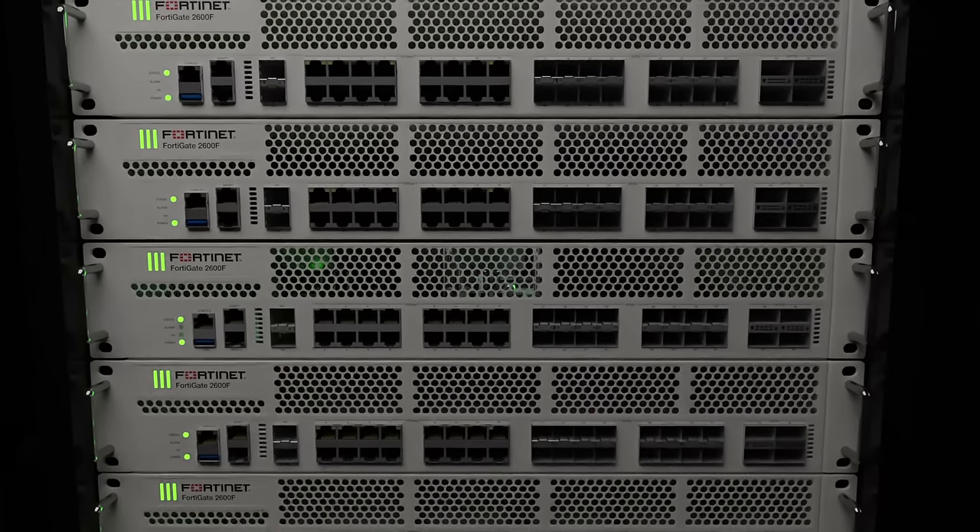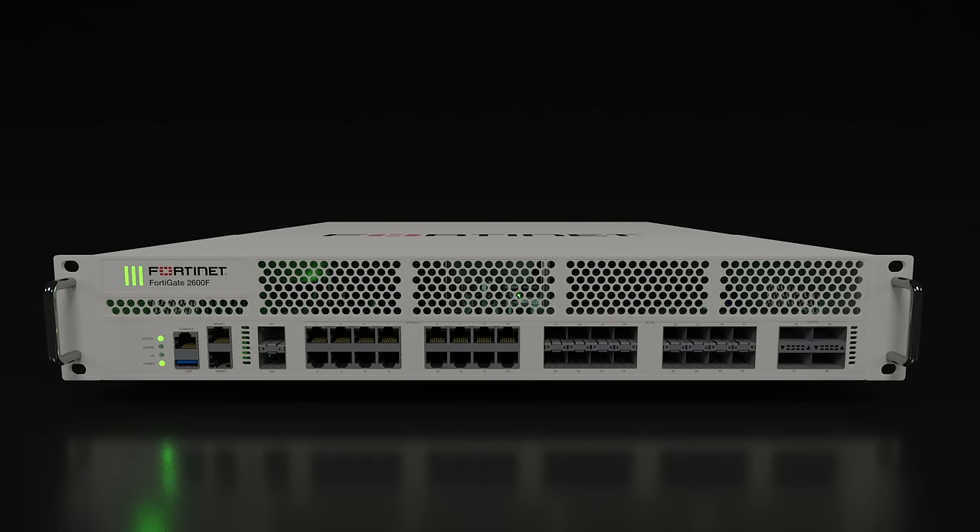For more information about the FortiGate 2600F, please visit Fortinet.com.